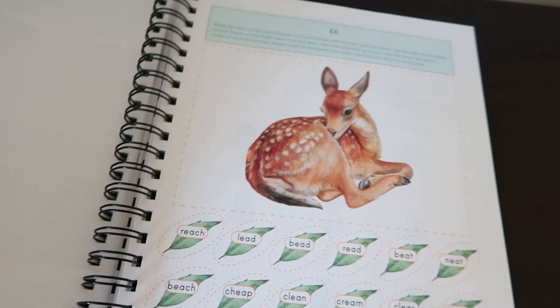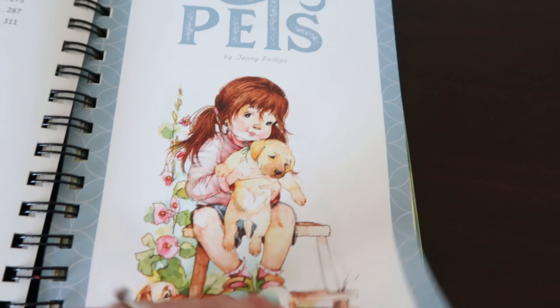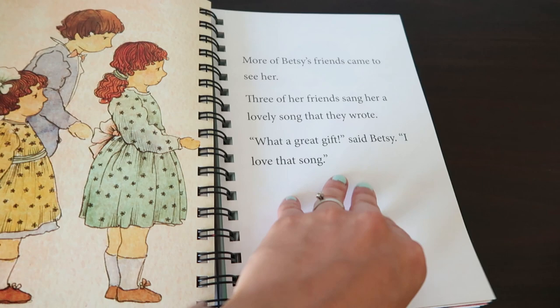In addition to the language arts course book, we have the Level One reader. It is designed to go alongside the Level One course book. We've got two little tables of contents and then the individual stories — the illustrations are so beautiful. They just have story after story in this reader, and the course book will prompt you when to read a story out of the reader, so no need to worry about wondering when your child is ready. Just beautiful, wholesome stories with beautiful illustrations.